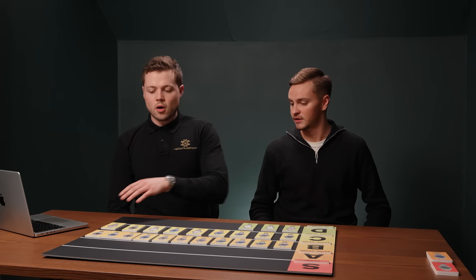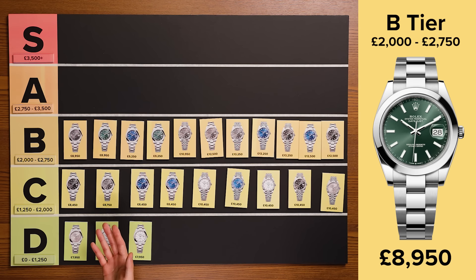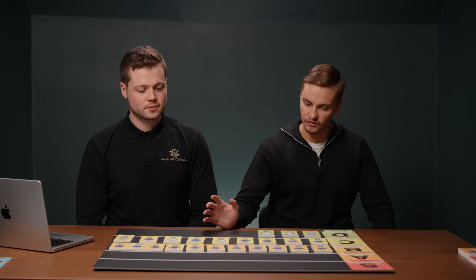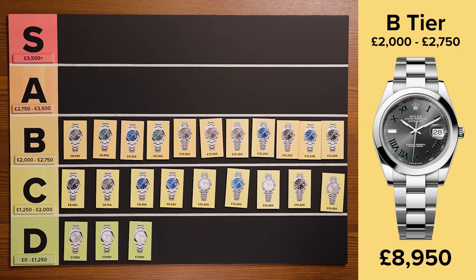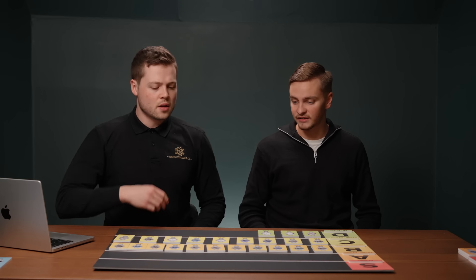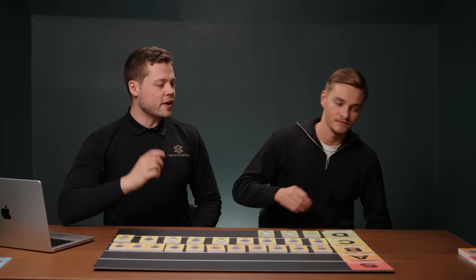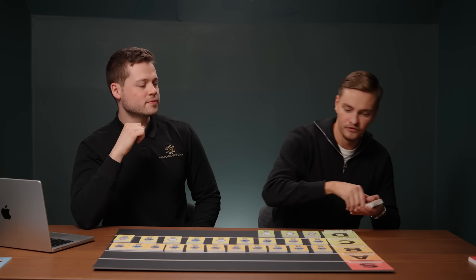Out of the B-tier, what watch configurations are you selling the most of at the moment? The mint green has outperformed mostly since its release. I would say overall the Wimbledon has outperformed all of them over time — it's been out the longest. And among the diamond dials, it would be the black diamond.